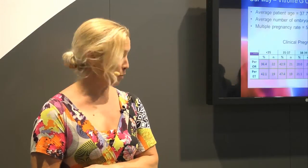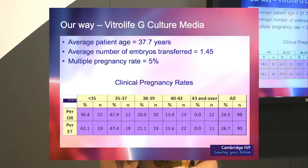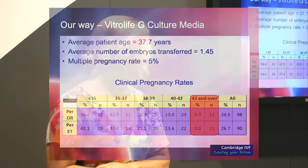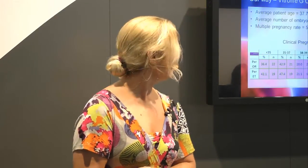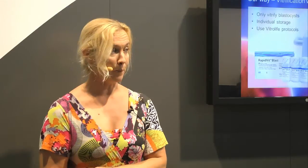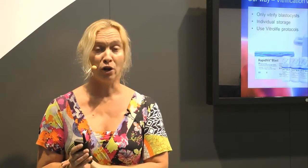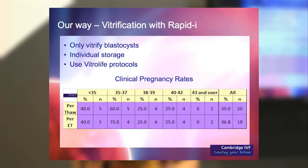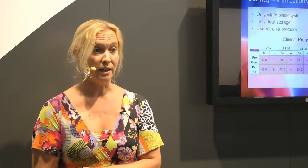We've put up some results — average age, number of embryos, multiple pregnancy rates — all pretty pleasing so far. We're still struggling with the 43-and-over group, but for the rest of our age groups we are pretty happy. For vitrification, we vitrify blastocysts on day five or six following laser collapse, storing them individually in the Rapid-i device and using the Vitrify protocols and kits. Our results are again very pleasing across age groups, though the 43-and-over group remains challenging.